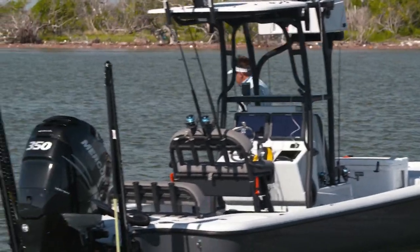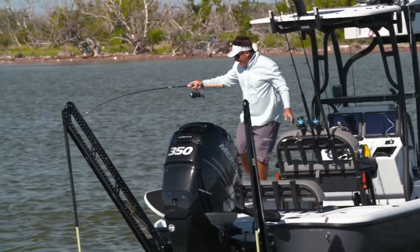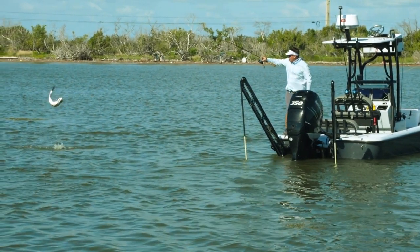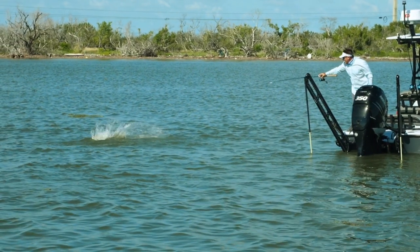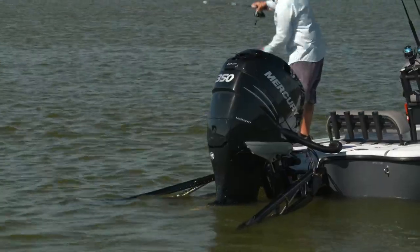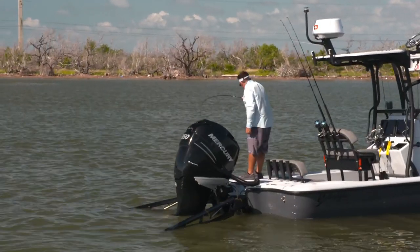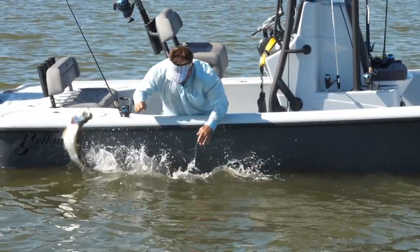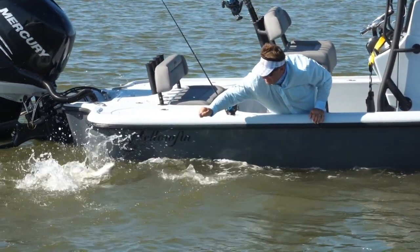It was a freaking tarpon right at the boat — I couldn't believe it. Right here, right at the boat — a tarpon! I had the shrimp in the water; I've never seen that happen before. I was resting my shrimp in the water right on the surface and he ate it right there. I think that means you're supposed to be retrieving it slower — we were retrieving it too fast. I was sure it was going to be a snapper or something, and I looked down and here's a tarpon. That's when you know fishing's good.